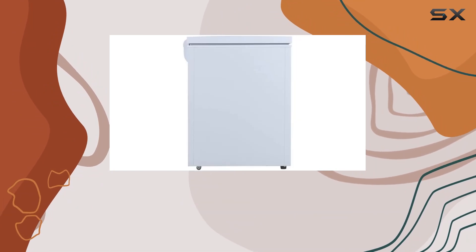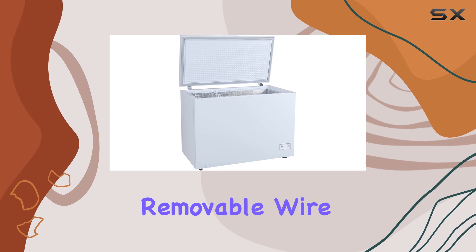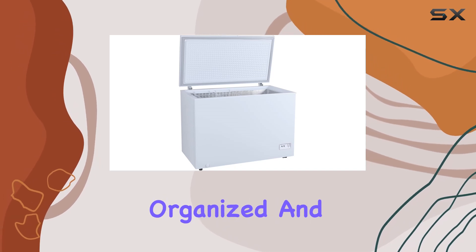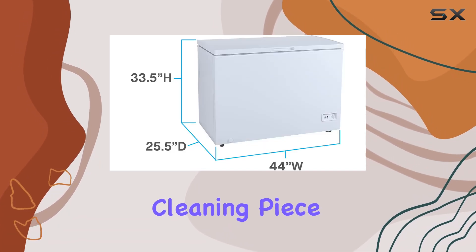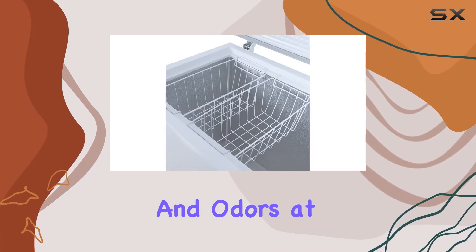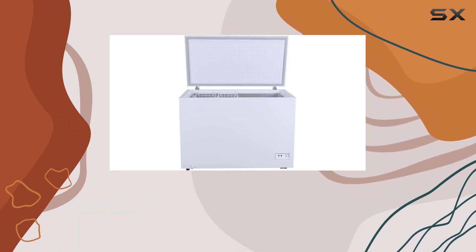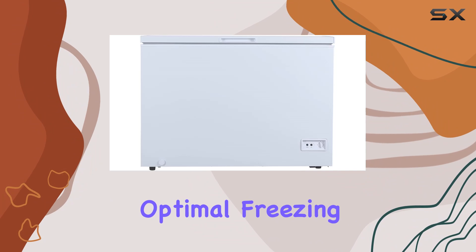The lift-up lid equipped with an integrated handle makes accessing your items a breeze, while the two removable wire storage baskets help you stay organized. Cleaning is a piece of cake thanks to the easy-to-clean interior that keeps spills and odors at bay.